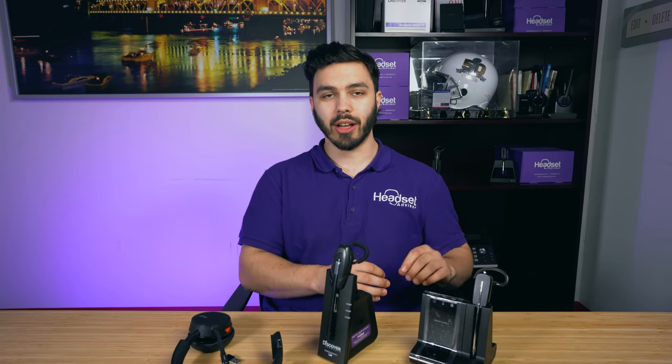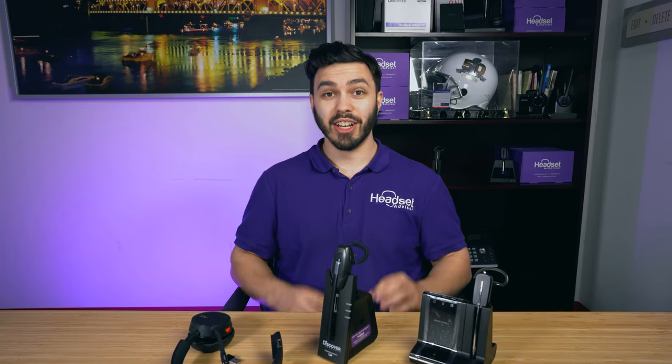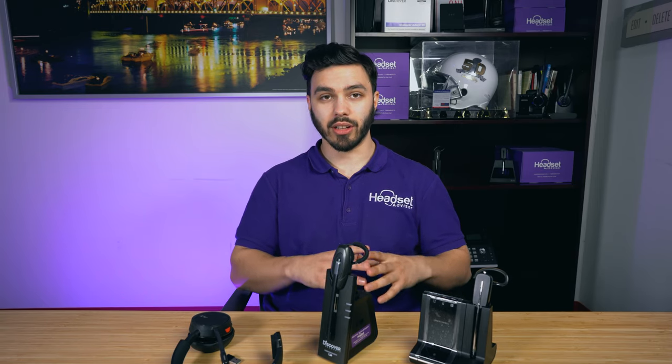In addition, if you're deploying a lot of headsets in one environment, DECT headsets are the way to go because you can get more units in one area without interference. Whereas if you put 100 Bluetooth headsets in the same area, there's going to be a whole lot of interference and it's going to be a nightmare. You may save some money on those Bluetooth headsets up front, but the cost in the long run is not going to be worth it. DECT headsets are always the way to go if you're deploying a lot of headsets in one area.